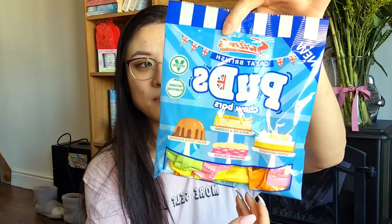Next I'm going to try these new Pud Tube bars. I'm fairly sure these have been around for a while — I think I saw them tried in another video a long time ago. I'm not sure if I'll like them, but I still want to give them a go. A plus is that they are vegan, so if I like them that's another vegan snack I can add to my list. There are four different flavors: lemon meringue, apple pie and custard, sticky toffee pudding, and rhubarb crumble.